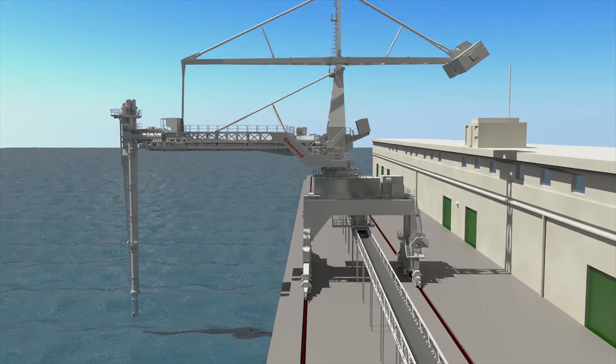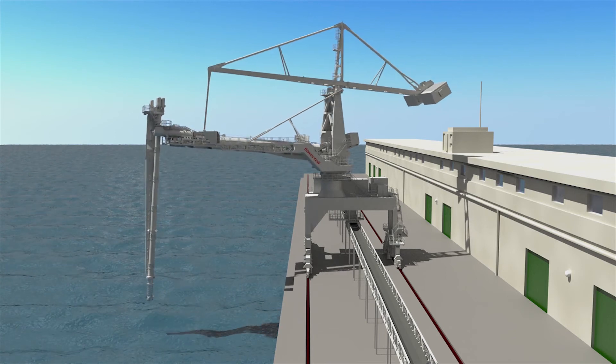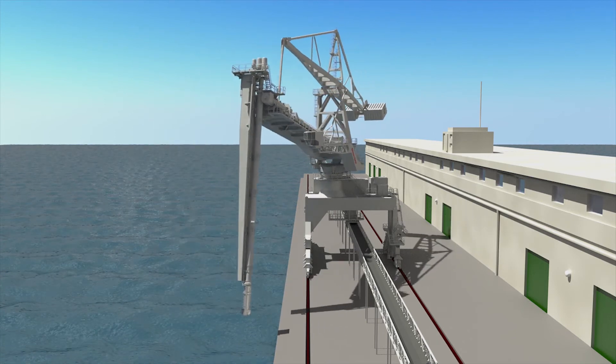Hundreds of bulk terminals around the world are equipped with SIVATEL ship unloaders. They all benefit from highly efficient, safe, sustainable bulk handling operations.